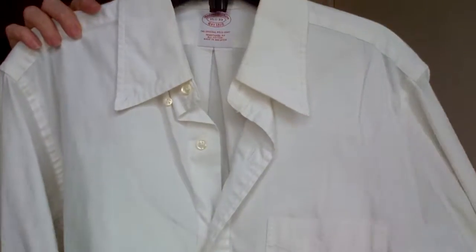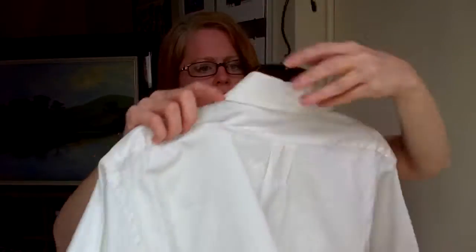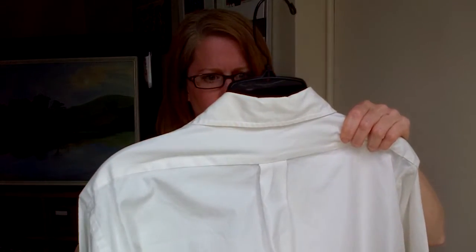This is a plain white Brooks Brothers — just a single little button, long sleeve, in a 15 and a half.